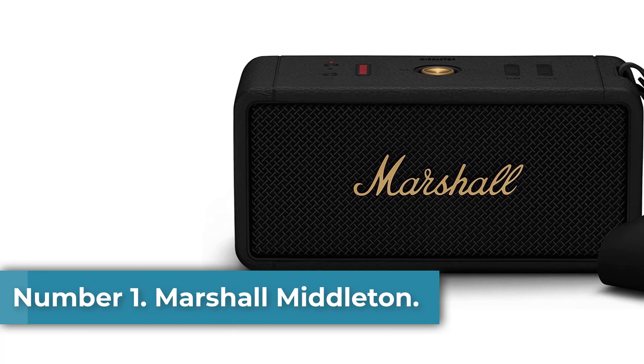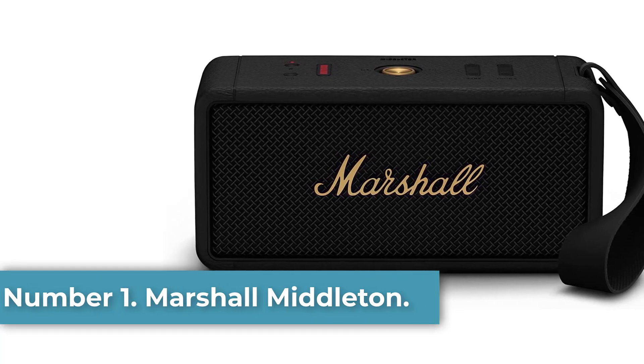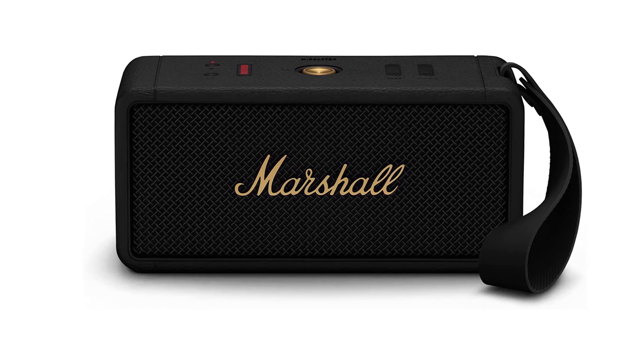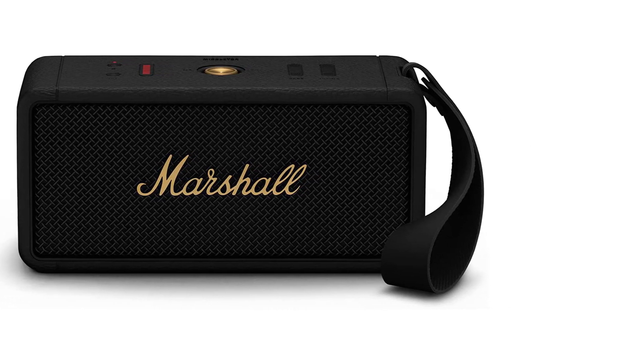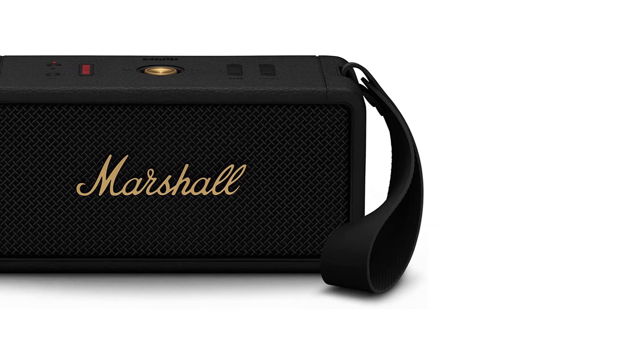Number 1: Marshall Middleton. Marshall's new 2023 Middleton speaker isn't exactly compact, but it also isn't so beefy that you get a workout carrying it around. Weighing 4 pounds (1.8 kilograms), it's bigger than Marshall's Emberton speaker, and smaller and more portable than its Kilburn 2 speaker.